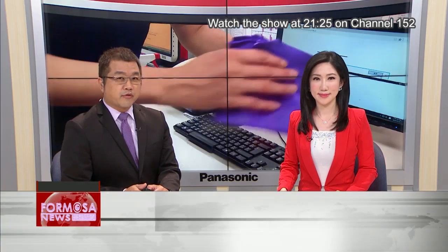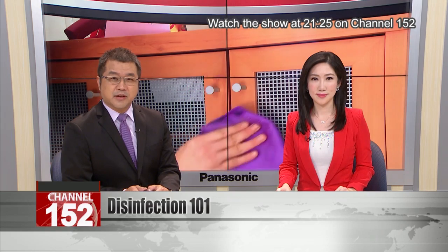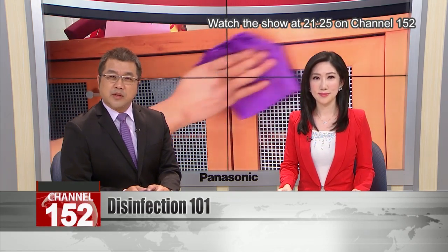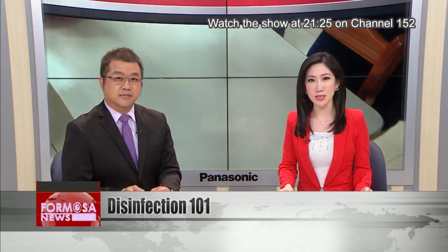The latest studies show that the novel coronavirus can live on some surfaces for several days. Because of that, public health officials recommend the routine disinfection of your personal space. What's the best way to do it, and which surfaces should you target? Formosa News reporter Stephanie Yang asked the experts on how to safely and effectively sanitize your space.